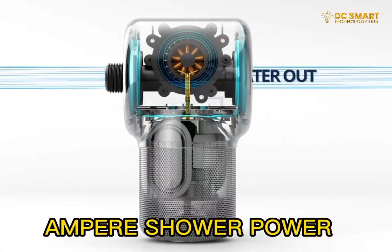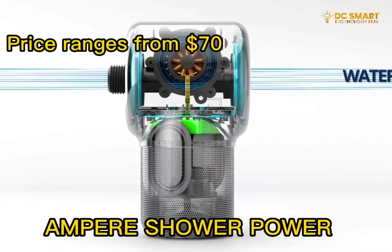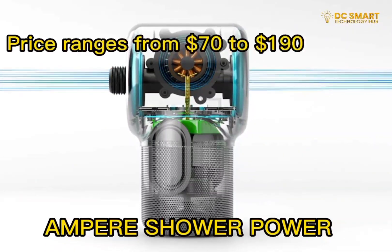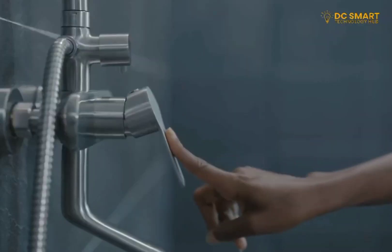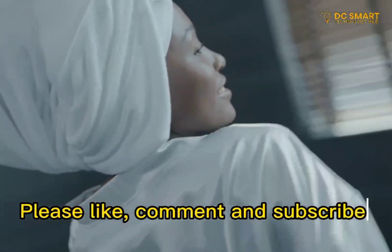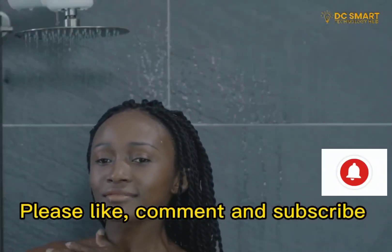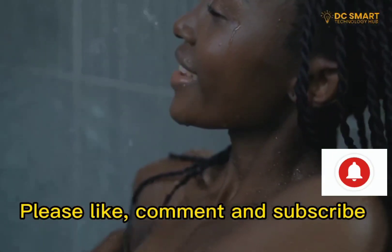The price of the shower depends on the product and size but ranges from $70 to $190. If you're finding this list of smart home gadgets helpful, please consider giving us a like, leaving a comment, subscribing to our channel, and turning on notifications so you don't miss out on any updates on smart home technology.